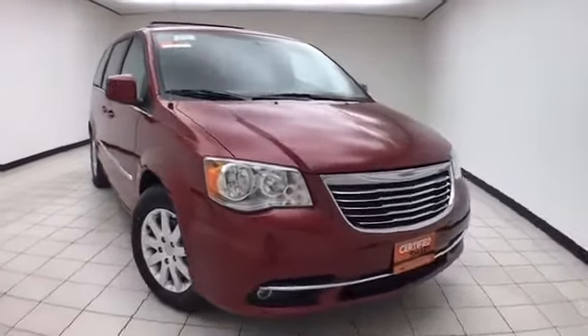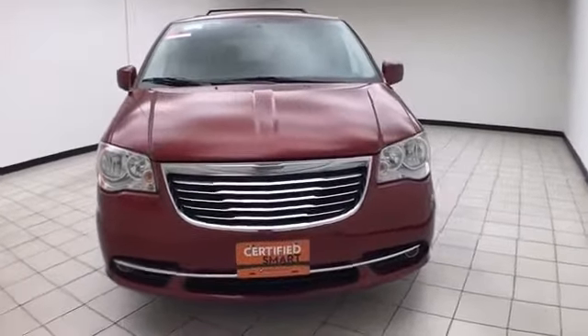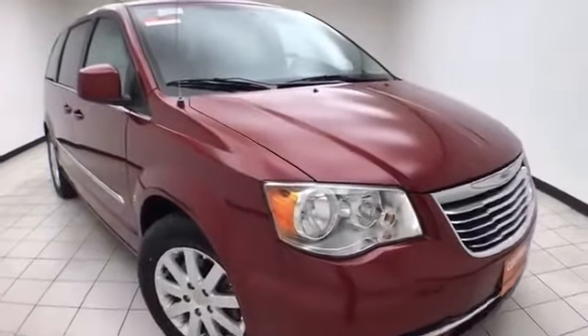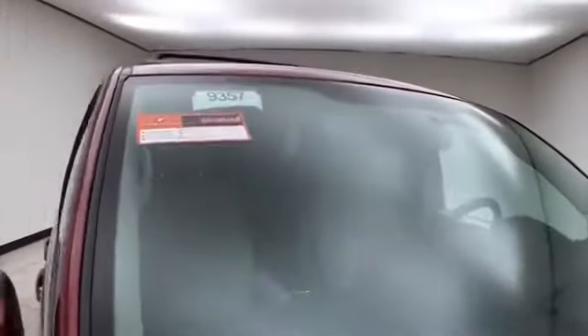Welcome to Cheboygan Chevrolet Chrysler Center. Today's special is a Chrysler Group Certified 2013 Chrysler Town & Country Touring, stock number B9357P. Only 38,000 miles on this Town & Country, which comes to us with a clean AutoCheck history report, deep cherry red in color.